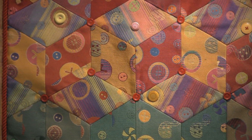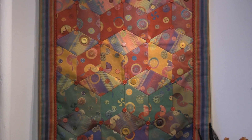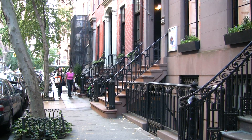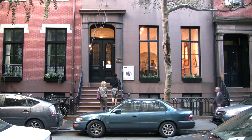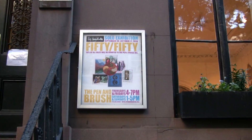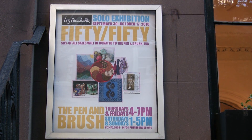My name is Liz Cinedella and I'm a fiber artist primarily. This exhibition is a fundraiser primarily for the Pen and Brush, which is a non-profit organization that I'm a member of, and also it's an opportunity for me to display my work in all its various aspects in one exhibition.